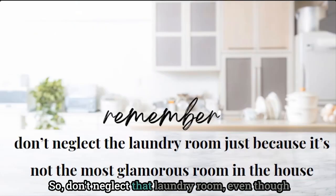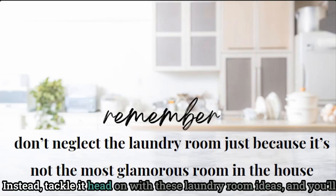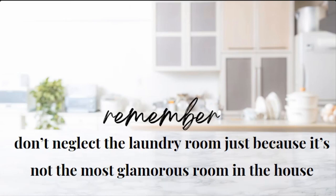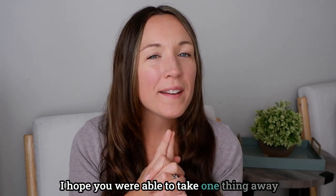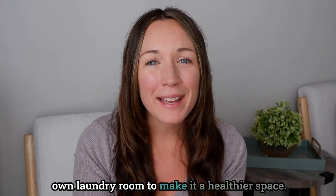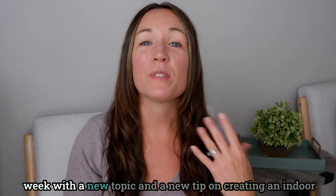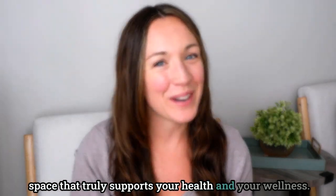Don't neglect that laundry room, even though it is not the most glamorous room in your house. Tackle it head on with these laundry room ideas and you'll have just one more space that supports your health and well-being. Thank you so much for joining me. I hope you were able to take one thing away from this five-step process and bring it into your own laundry room to make it a healthier space. Please subscribe to my channel — I'm here every single week with a new topic and tip on creating an indoor space that truly supports your health and wellness.